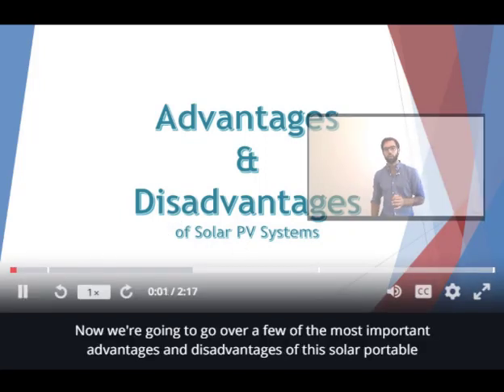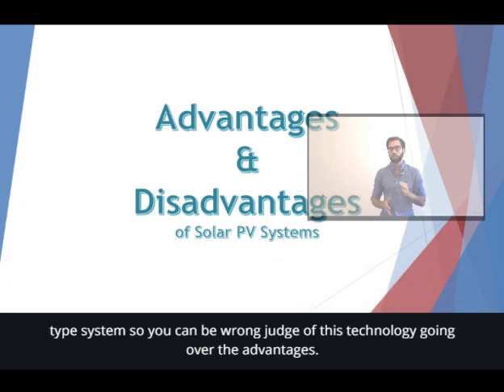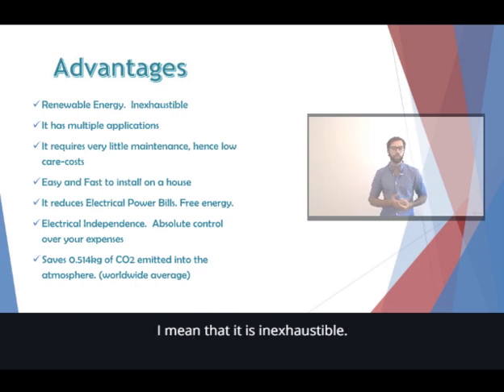Hi guys. Now we're going to go over a few of the most important advantages and disadvantages of the solar photovoltaic system, so you can be your own judge of this technology. Going over the advantages, we can begin by saying that it is a renewable form of energy, meaning that it is inexhaustible.